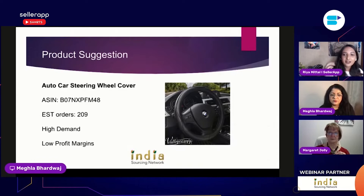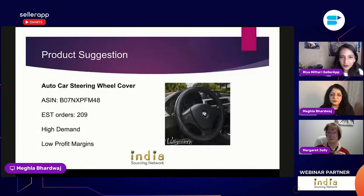Moving on to product suggestions — there's a lot of demand on Amazon for leather, and keyword research shows people are searching for genuine leather specifically. India, as mentioned, is the right place to source that from.